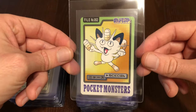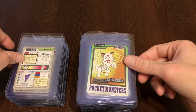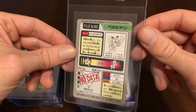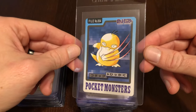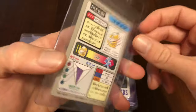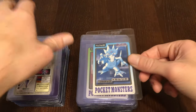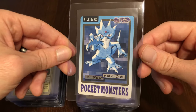Have Meowth, might be using Pay Day or something. Got Persian, using Scratch or Fury Swipes. Now we have Psyduck on his actual card looking cool, doing like a swipe. He's pissed off because of all these other cards dunking on him, so we'll see if he makes a comeback. Golduck.